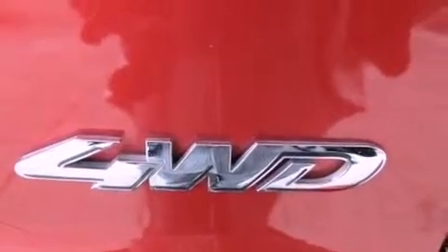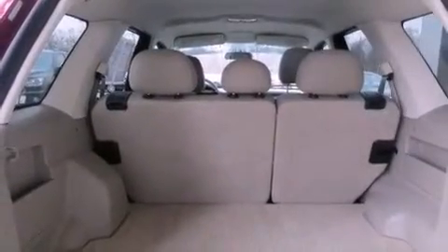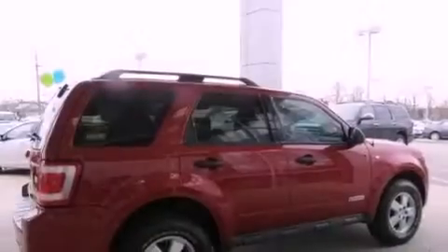Additional features include a passenger side vanity mirror, the SecuraLock anti-theft system, an anti-lock braking system, a multi-function display, and aluminum wheels.